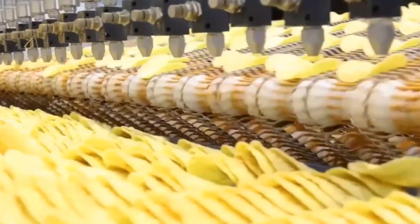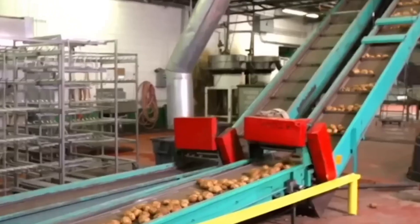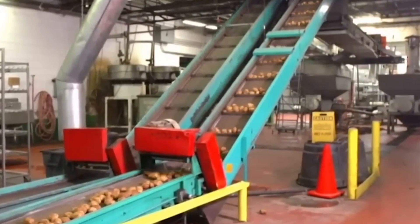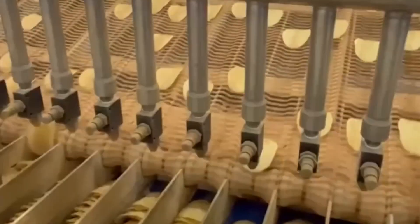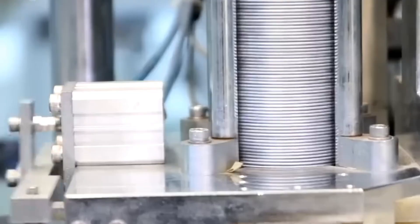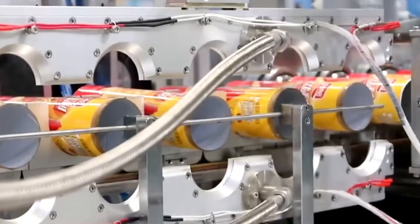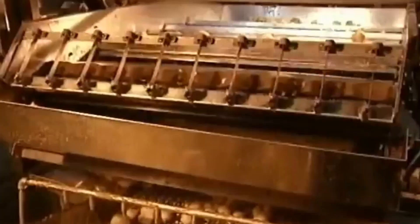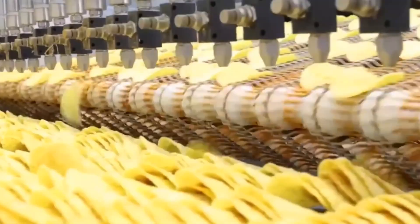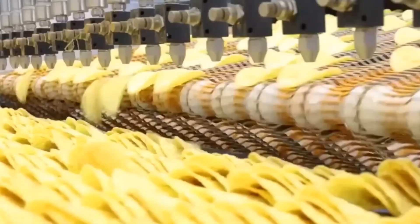Today's Pringles manufacturing represents the culmination of decades of engineering refinements. Modern factories operate with remarkable efficiency, transforming raw ingredients into packaged products in approximately 20 minutes through a continuous, highly automated process. The entire system functions as a precisely choreographed sequence with minimal human intervention required.